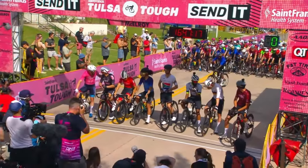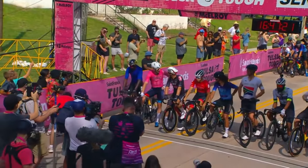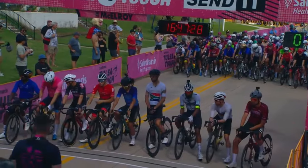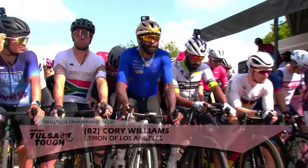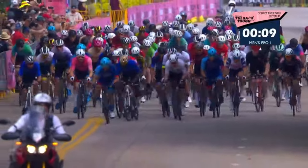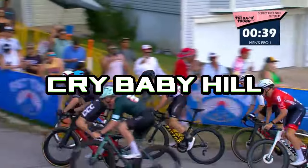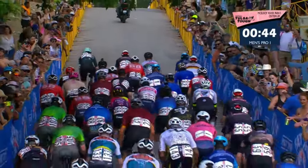Danny Summerhill is here in the pink jersey after winning day two. Go back and watch that video I did on him and how he won if you want to see how that broke down. We won't be talking about Justin or Corey much today, because this stage is not really suited for sprinters. Danny in the pink jersey — if you don't know, that is the leader jersey, the GC jersey of the Tulsa Tough race. So him and his team, American Cycling, probably approached this a little differently.